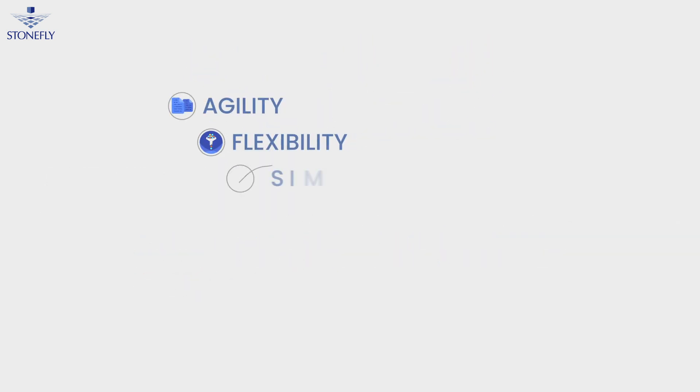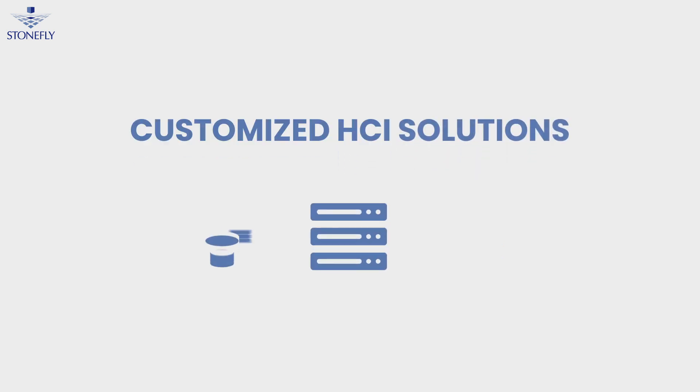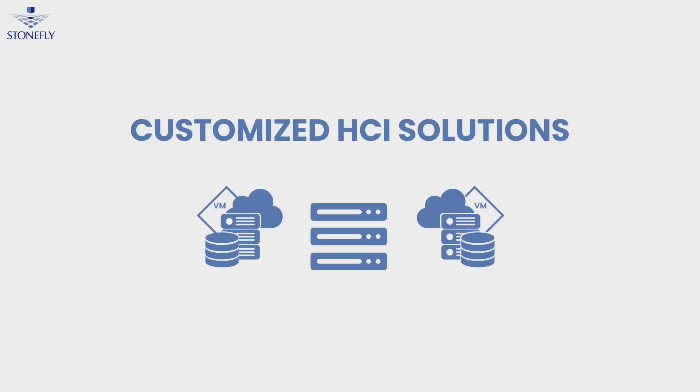This enables you to use available server resources to their max capacity. HCI systems are agile, flexible, easily scalable, and affordable, delivering cloud-like scalability and availability for enterprise-scale workloads — making them a great choice for a variety of use cases.